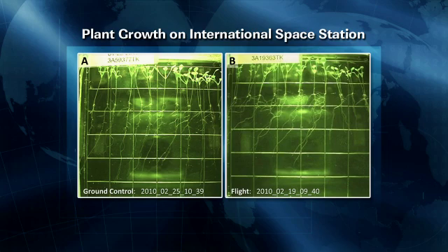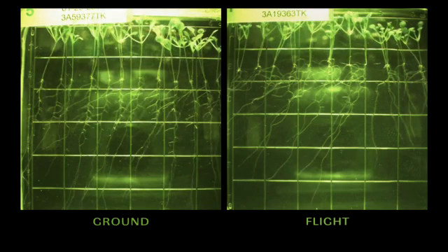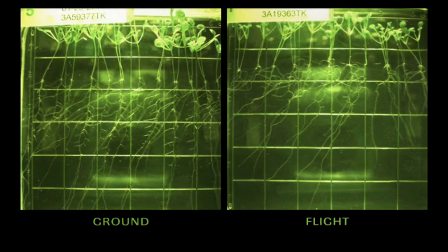The reason why that is particularly interesting is because the dogma in the literature—what most of us have always thought—is that this skewing, this jog-to-the-left phenomenon, was thought to be a combination of how the plant senses the surface of the environment it's touching, like soil or in this case the top of the agar, and the force of gravity pulling down on those roots. Without gravity, people thought you wouldn't have this skewing phenomenon, but we see it quite strongly—a pattern that looks very much like what we see in the ground controls.